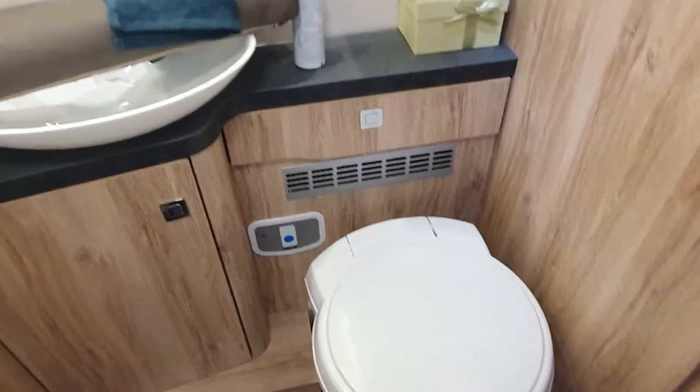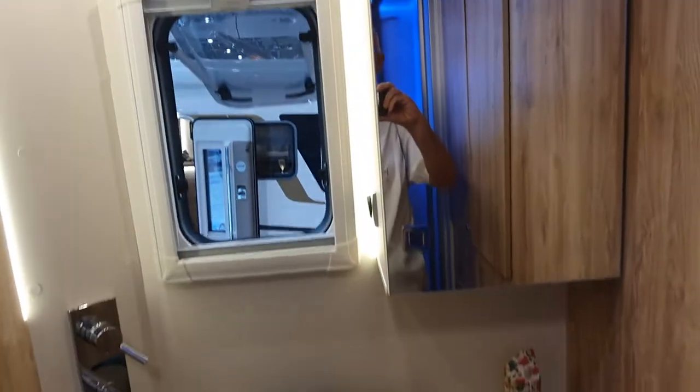Not sure if it saves space or not — what do you think? Down here we've also got more storage, and that will take you into the garage. The toilet is quite standard, and up here there is a mirror.